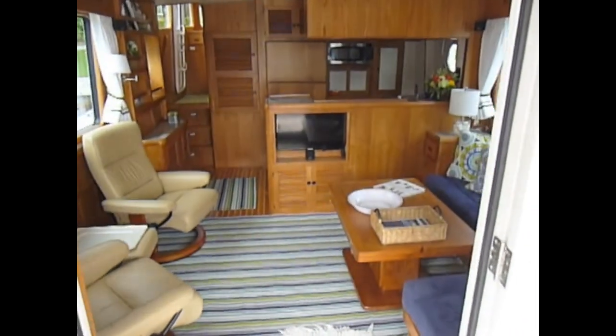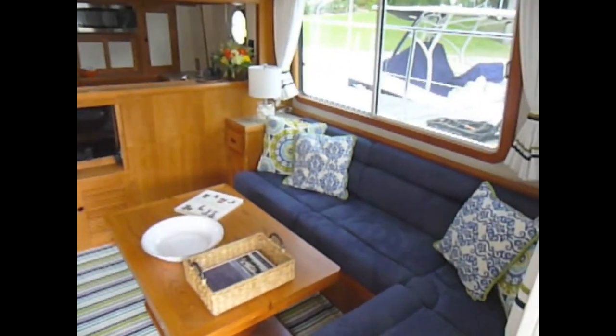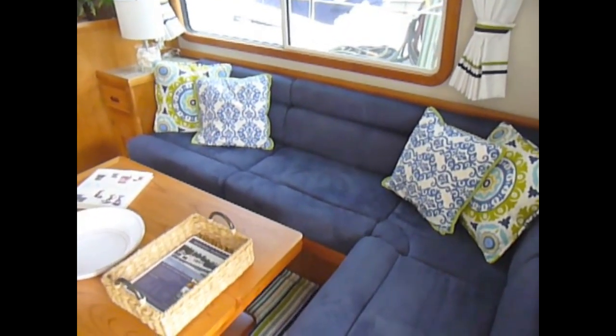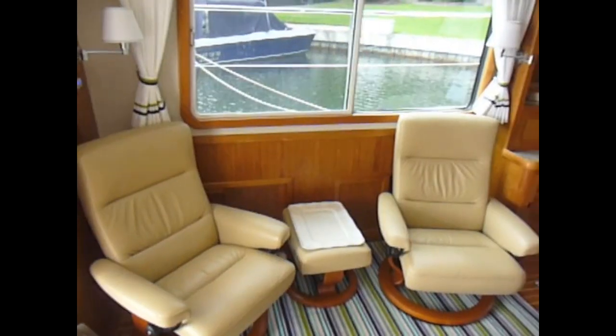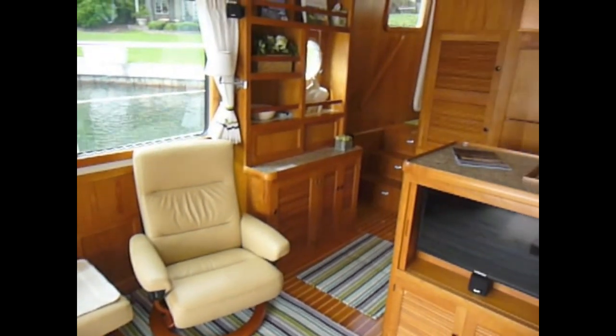Entry into the salon from the cockpit is through double aluminum tightly sealing doors. The salon itself is quite roomy and features large windows for visibility and light. The salon is configured with comfortable seating and is immediately nearby the galley.